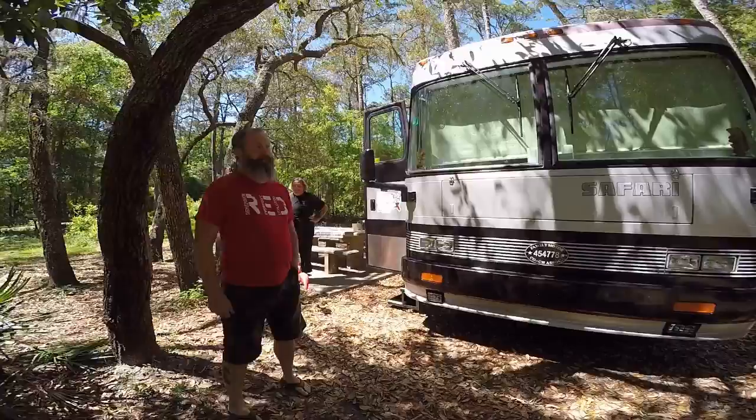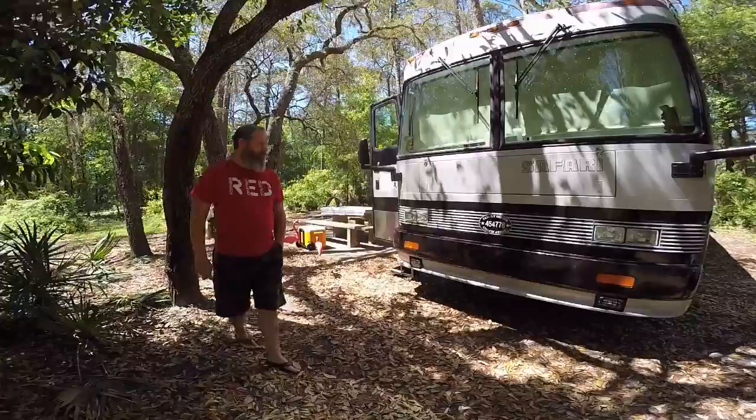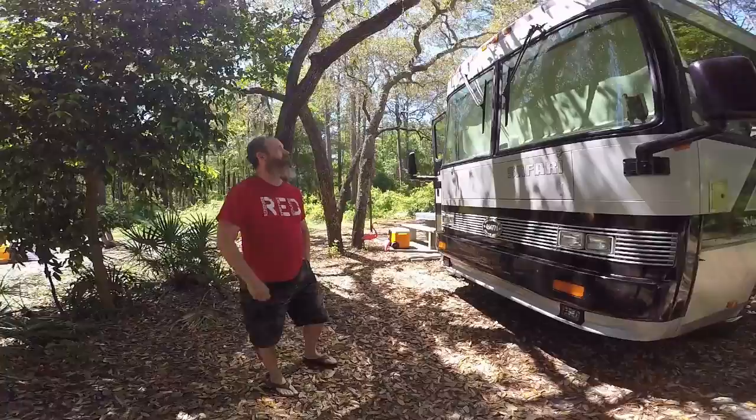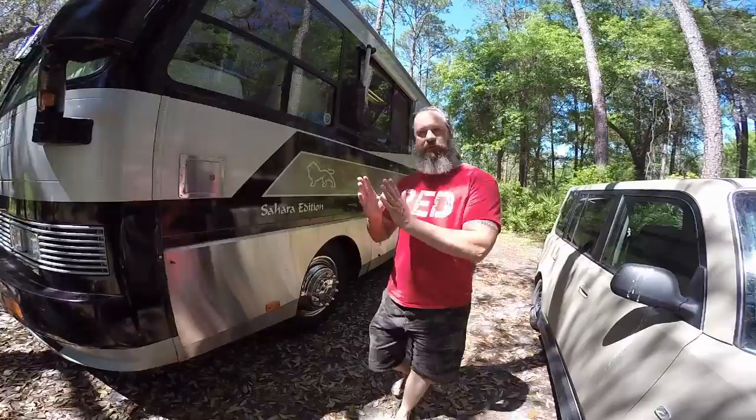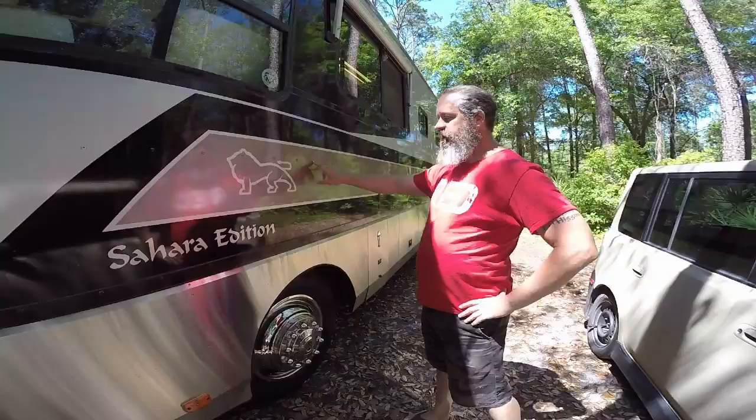It's 35 foot and in good shape. We got lucky with this one — it was stored inside most of its life. We picked this one because it's got aluminum construction, so we wouldn't have to worry about the lamination delaminating. It's all riveted. They did a really good job with these.